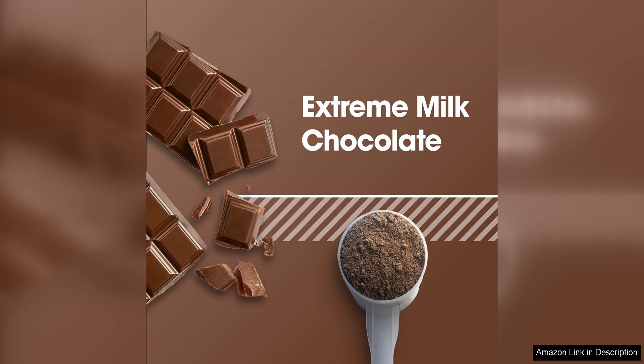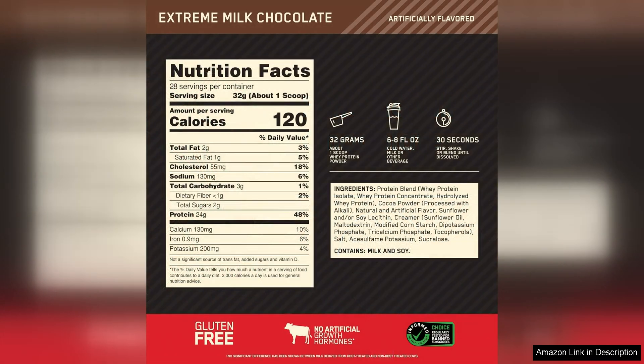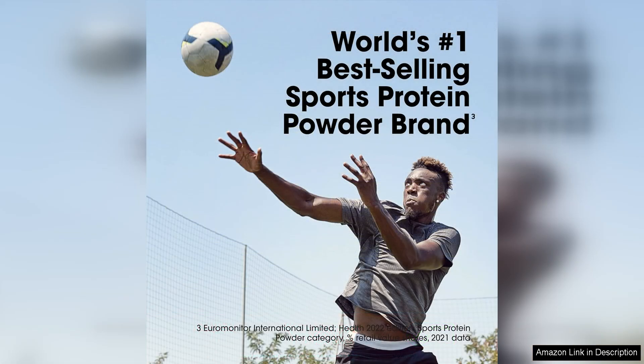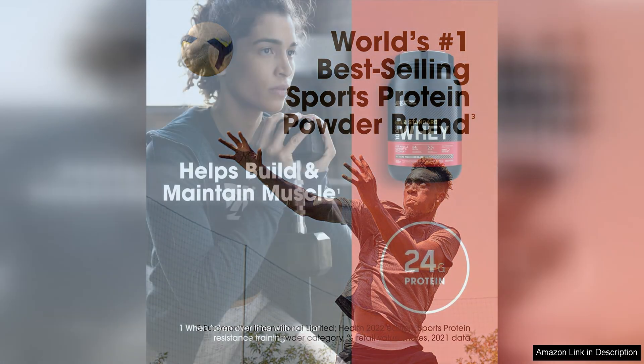The Extreme Milk Chocolate flavor is rich and satisfying, making it a delicious treat after a workout or as a quick and easy snack. It mixes well with water or milk, creating a smooth and creamy texture without any chalkiness or clumps. The taste is not too sweet, striking a perfect balance that is enjoyable without being overpowering.